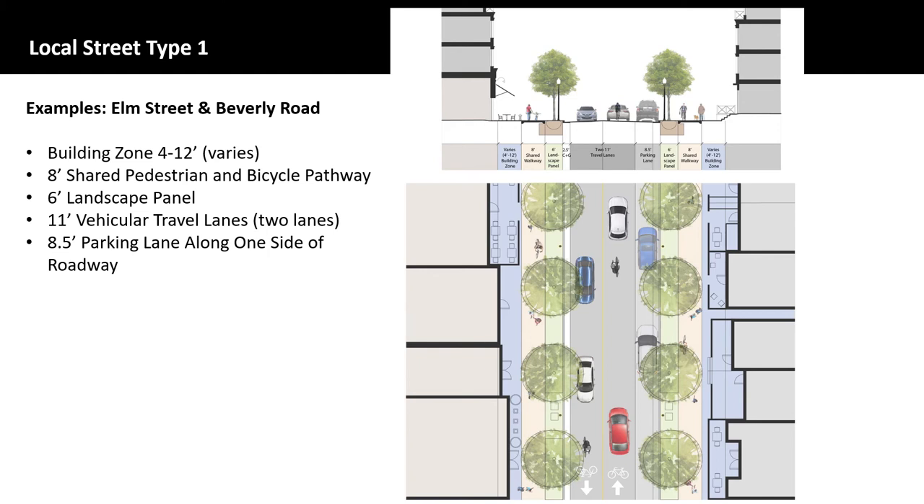The Local Street Type 1 cross-section from McLean CBC shares many of the same elements as the Avenue cross-section, but there are some key differences. Local streets are intended to carry less traffic and have lower design speeds, and thus will have fewer vehicular travel lanes. Also, to accommodate adjacent land uses and create a more pedestrian-friendly environment, these streets will provide on-street parking where feasible. The plan recommends a shared walkway on both sides of the street. There are two streets in the McLean CBC categorized as Type 1 local streets: Elm Street and Beverly Road.